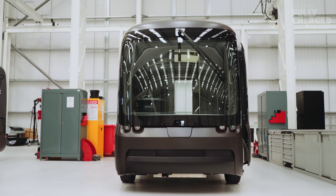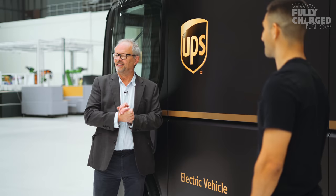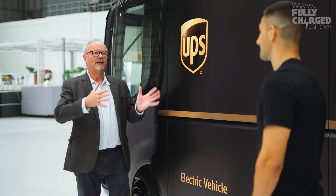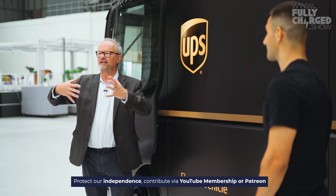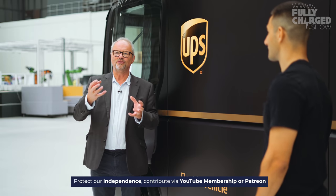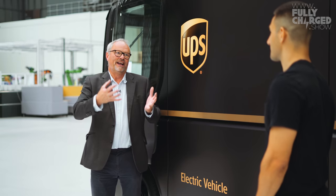Thank you so much for letting us come and see what you're doing here, because it is spectacular. It is really exciting. The thing that's really struck me since I've been here is I've seen pictures of this and you just get the overall thing — oh, that looks amazing. But when you're actually here, you become very aware of the actual engineering challenge, the manufacturing challenge.